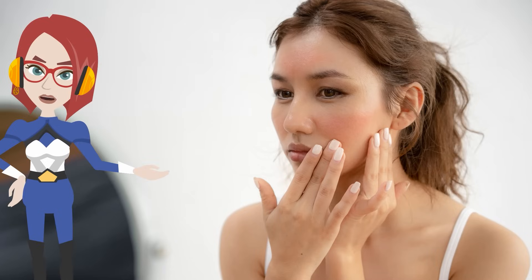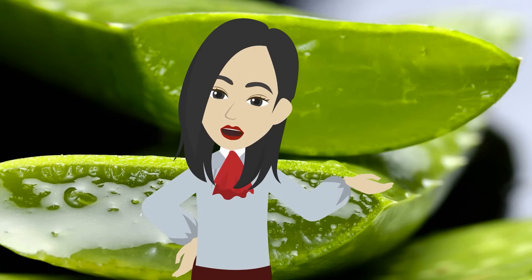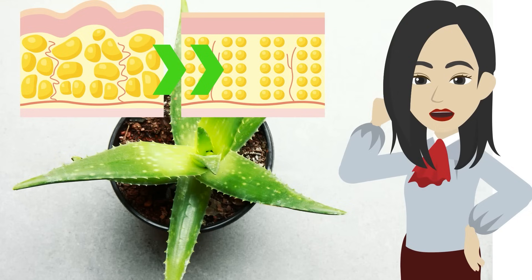However, when the sun rays are strong, the skin is exposed to the effects of photoaging without realizing it. In such a case, I would like to recommend aloe vera. It protects your skin from photoaging, active oxygen, and increases collagen production.